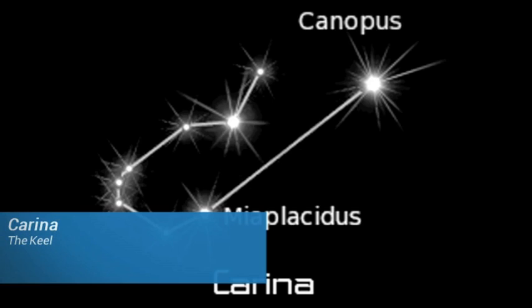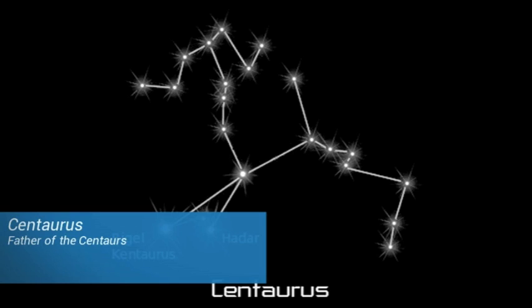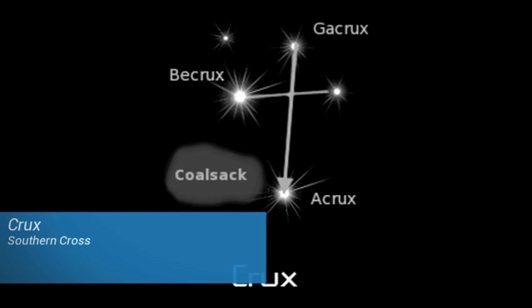There are three main circumpolar constellations in the Southern Hemisphere. These are Carina the Keel; Centaurus, Father of the Centaurs; and Crux, the Southern Cross.